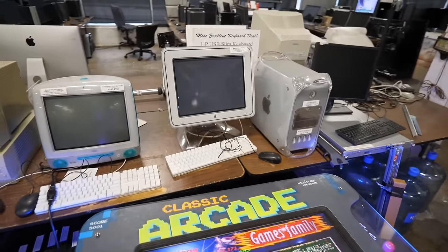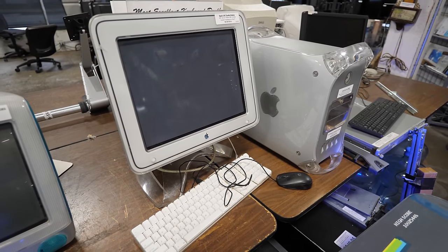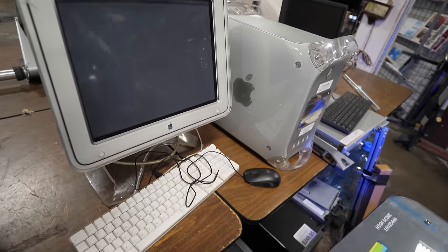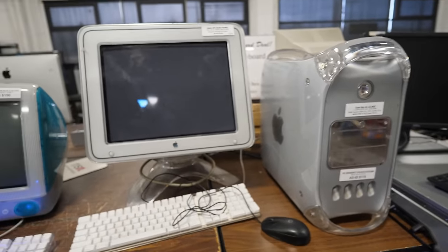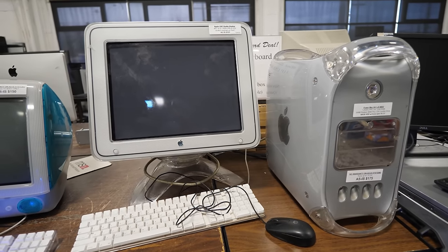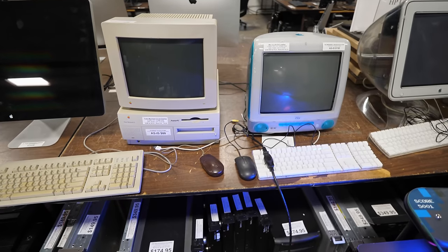I was really surprised they didn't kit this G4 out with the right mouse and keyboard. I mean, the Apple Pro Mouse was out at this point and that was a really nice mouse. The G4 keyboard was a piece of crap and I hate it — this one is better, but they still could have at least set it out there for the look.